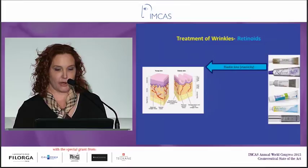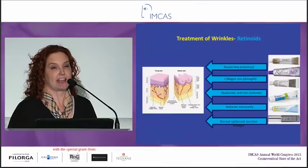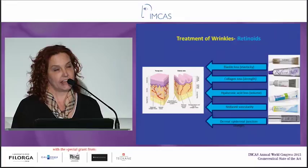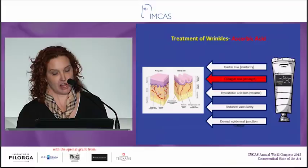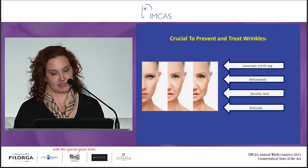Retinoids — there we've got some good proof. Retinoids are really the only thing that treats wrinkles. Antioxidants prevent them; they don't treat them. Retinoids treat wrinkles by blocking elastin loss, increasing collagen production, increasing hyaluronic acid production, improving the vascularity, and improving the dermal-epidermal junction. So retinoids are the gold standard for treatment of wrinkles. Vitamin C definitely gets an honorable mention because it absolutely increases collagen production — lots of good data on that. So to prevent and treat wrinkles: sunscreen every day, antioxidants, a vitamin C, and a retinoid.